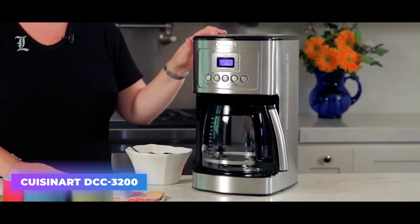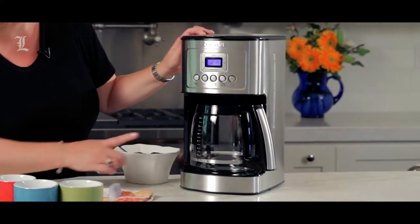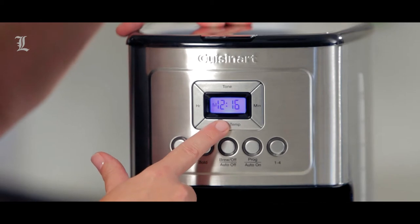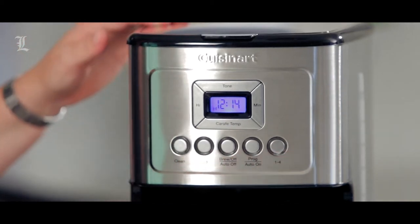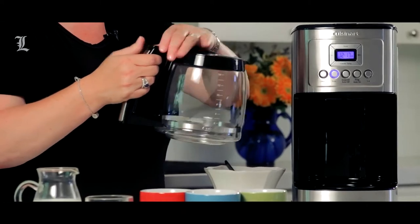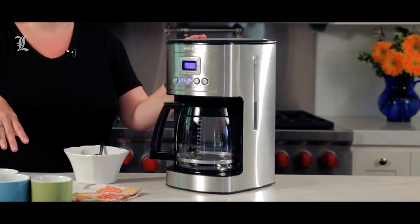Cuisinart DCC-3200. If you are someone who lives on coffee and you need it ready all the time, the Cuisinart DCC-3200 coffee maker is just perfect for your home office. Packed in an aluminum body, this coffee machine is gorgeous and intelligent at the same time. This coffee maker is fully automatic and comes with a self-clean feature. With inbuilt temperature control, you will get hotter coffee anytime you want.